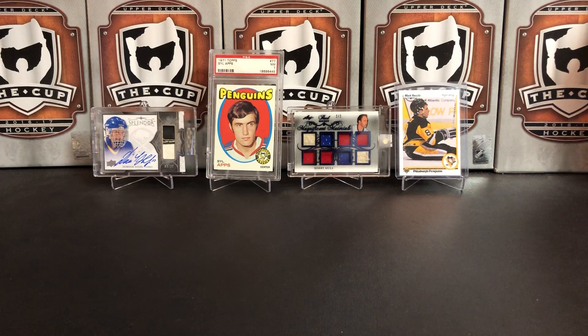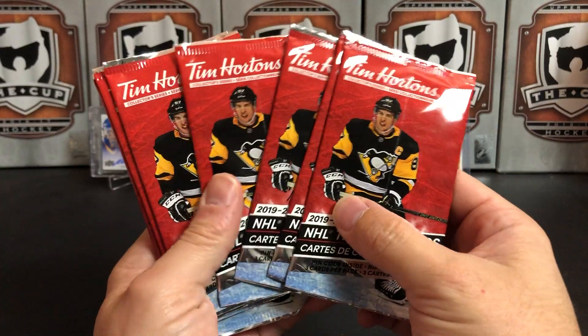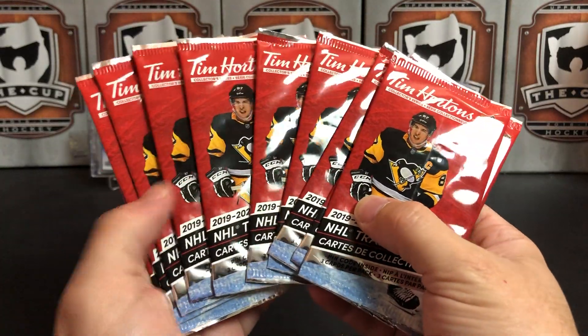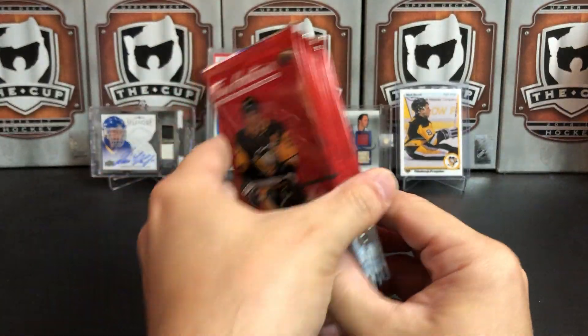It's a great day for hockey cards and today we're going to take a look at 2019-2020 Upper Deck Tim Hortons. We've got 10 packs here and we're going to open those up.